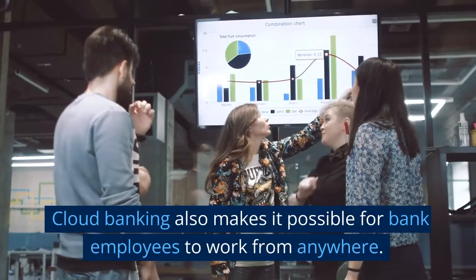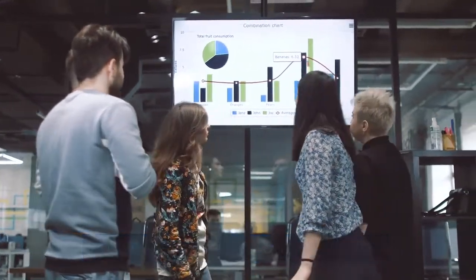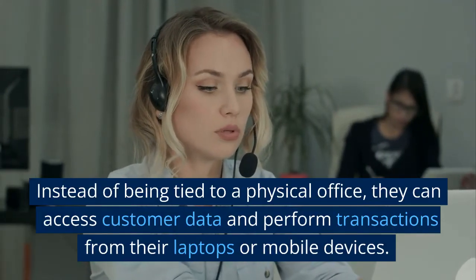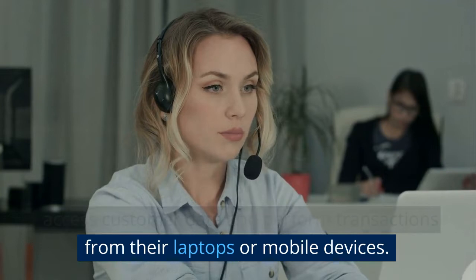Cloud banking also makes it possible for bank employees to work from anywhere. Instead of being tied to a physical office, they can access customer data and perform transactions from their laptops or mobile devices.